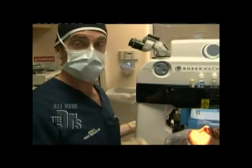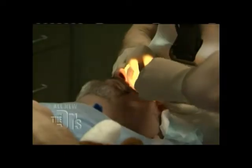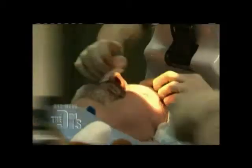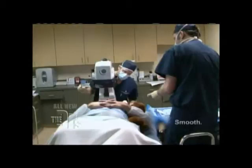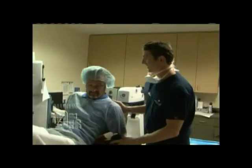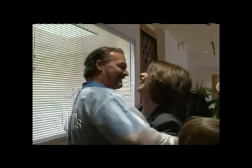We just finished the first eye and now we're going to set up for the second. The procedure was a total success — it went great. Brian's just going to keep his eyes closed most of the day. He's going to do really well.